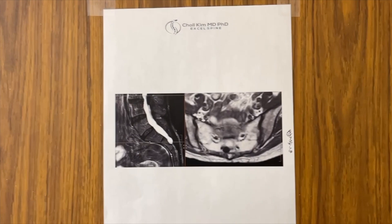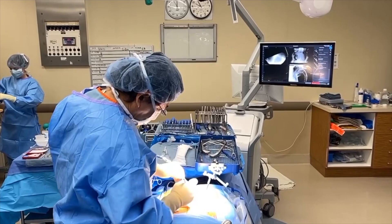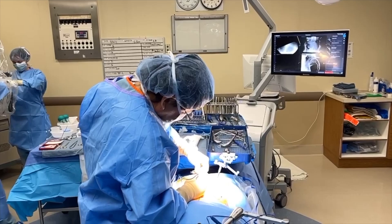I'm using computer navigation to make the perfect incision right over the bullseye of the surgical target site. Now I'm using delicate technique to expose the area of bone that I need to enter to repair the Tarlov cyst.